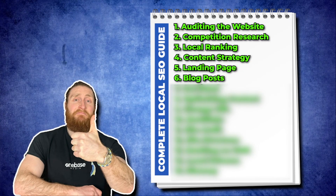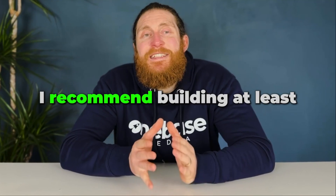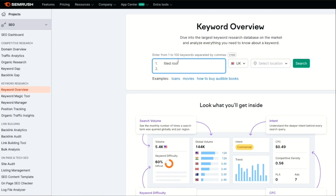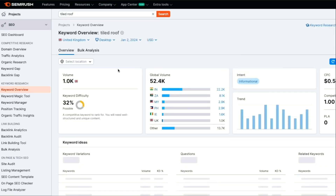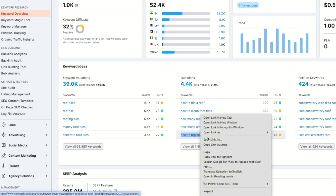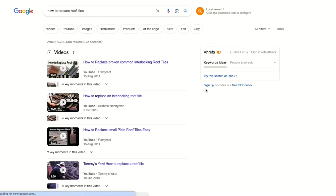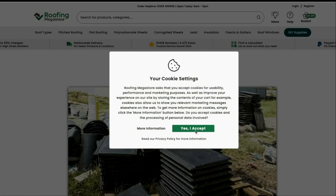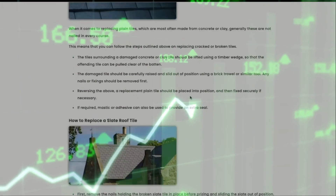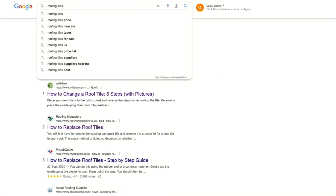Next let's take Roofers Bromley and check the search volume — we can see this one has 170 searches, so another good page to build. Repeat the same process using SEMrush, ChatGPT and the keywords from our competitors to build more local landing pages. Next we want to build blog posts. I recommend building at least 20 to 30 blog posts for your website. To get blog post ideas, go to SEMrush and type 'tiled roof' — SEMrush gives us questions that people are asking about a tiled roof. 'How to replace a roof tile' has 170 monthly searches.